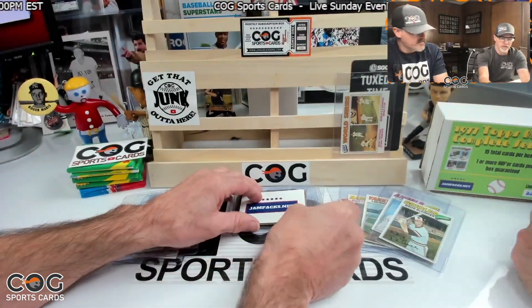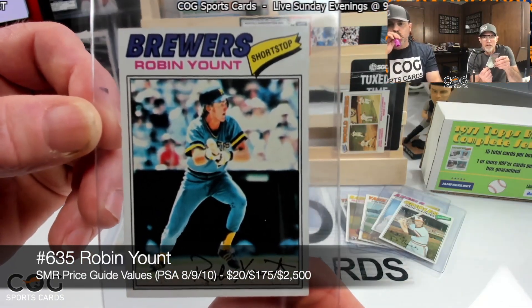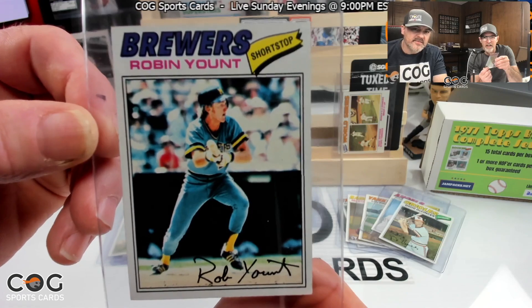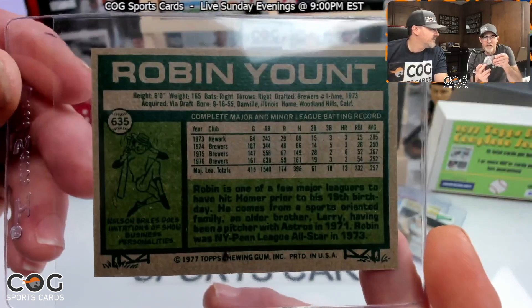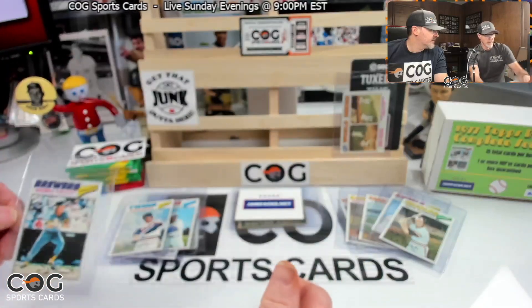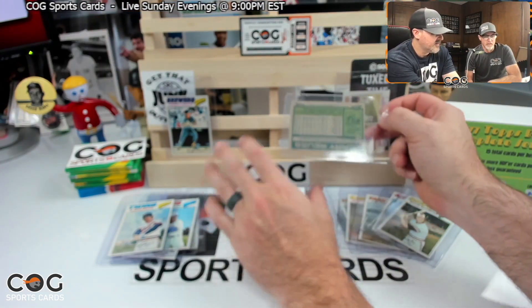Oh, nice — Robin Yount! Awesome, there you go, cool! Nobody ever bunted their way to the Hall of Fame — well, some people did sometimes. That's a good hit right there. Card number 635. A nice hall of famer. In a PSA 10 that thing's worth some serious money.